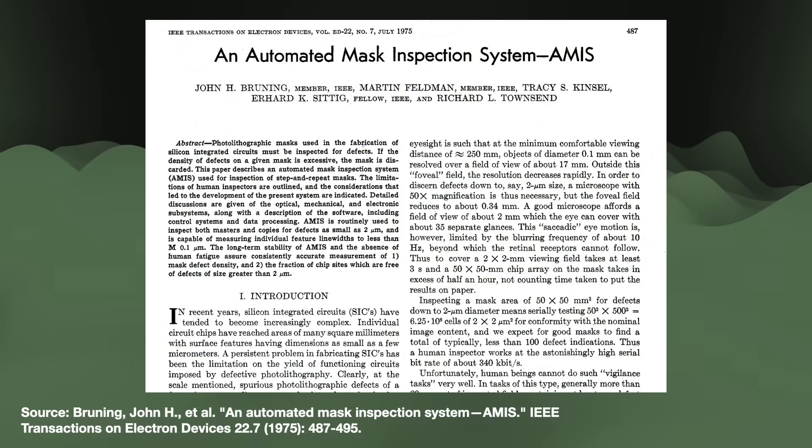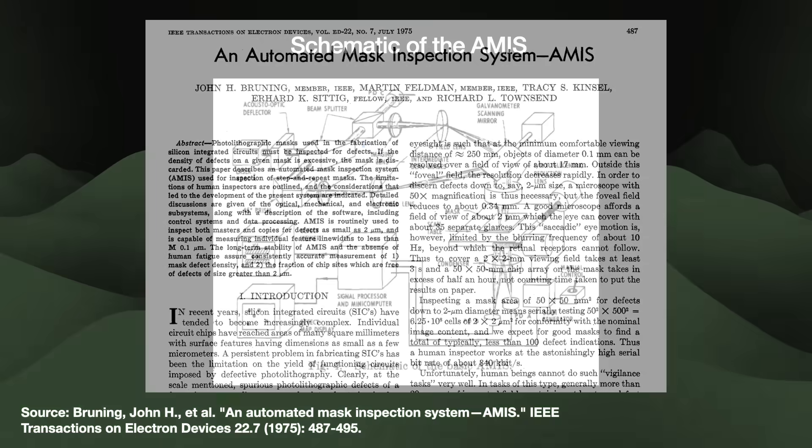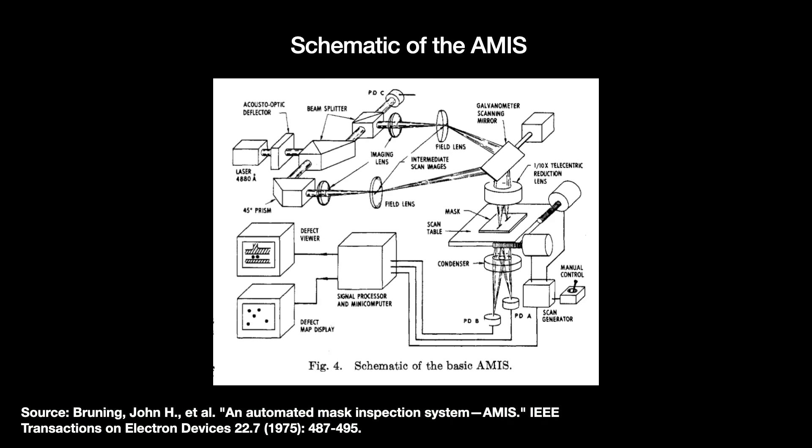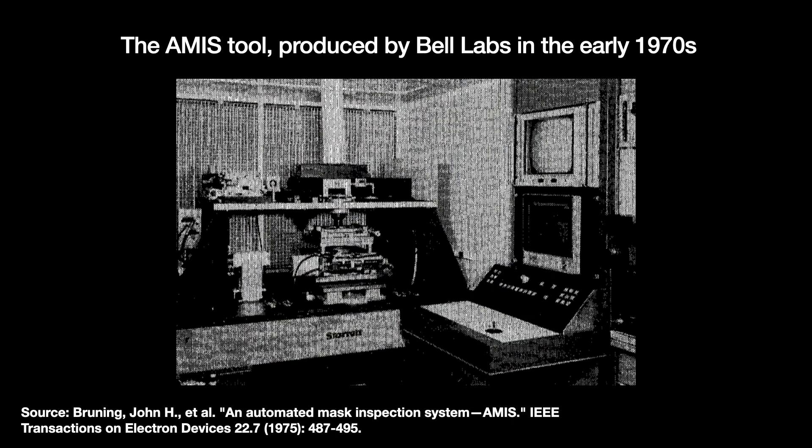In the early 1970s, Bell Labs produced the first known automated mask inspection tool, named the AMIS. It compared two die images side by side using two 3-micrometer wide laser beams, and deviations between the two images were flagged as possible defects. AMIS wasn't perfect — there were frequent misalignments due to mechanical issues, temperature fluctuations causing false positives, and it could not detect defects smaller than 2 micrometers. But AMIS was nevertheless a breakthrough. Its long-term consistency let operators compare statistics across months or even years, informing them whether their mask production processes were improving. AT&T's manufacturing arm Western Electric used it for several years, but being a Bell Labs tool, it was not available for sale.